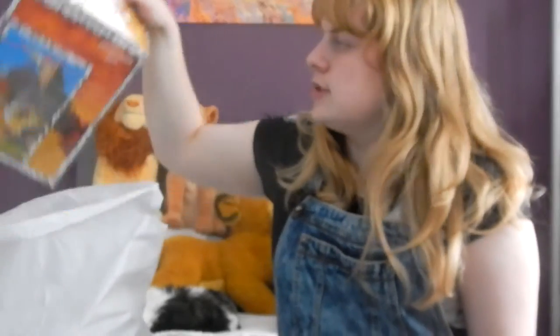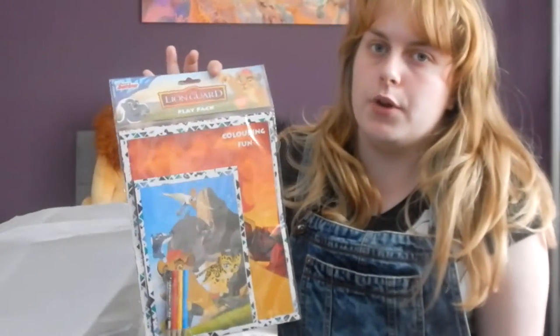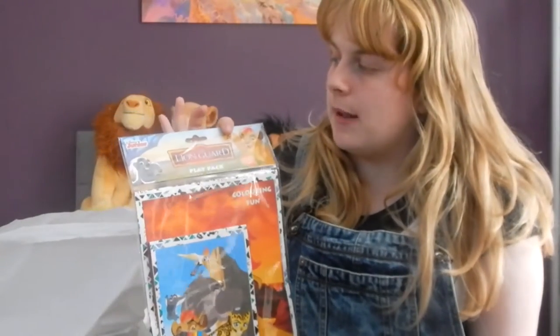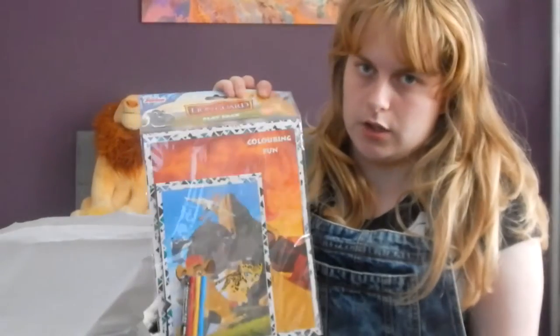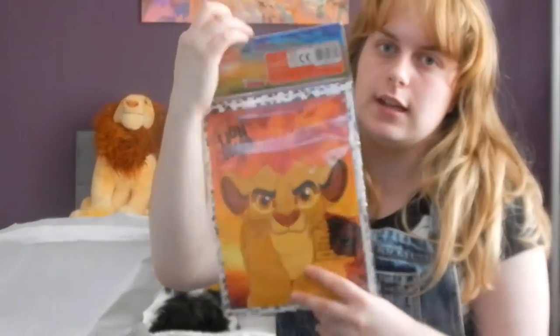The first place we went into was Poundland. We went in for juice and we came out with this Lion Guard colouring-in book play pack. It comes with pencils and two colouring books, and of course it's from Poundland so it's a pound. I'm going up to my local store tomorrow to buy the new Lion Guard magazine, and if they have it, I'm going to go into Poundland and try to find another one because I want one to open and see what's inside. Really lovely and a great Lion Guard bargain.